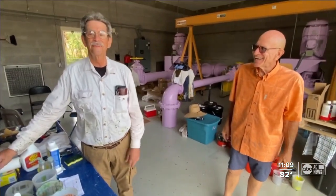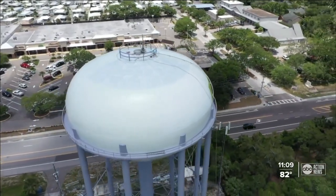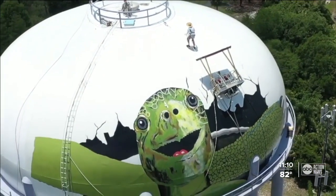Mark Winter and Stovall are beautifying the one-million-gallon Curlew water tower next to the Dunedin Golf Club. Stovall plans to finish painting Henry the gopher tortoise by mid-June, then work on a sea turtle named Sylvia on the other side of the tower.